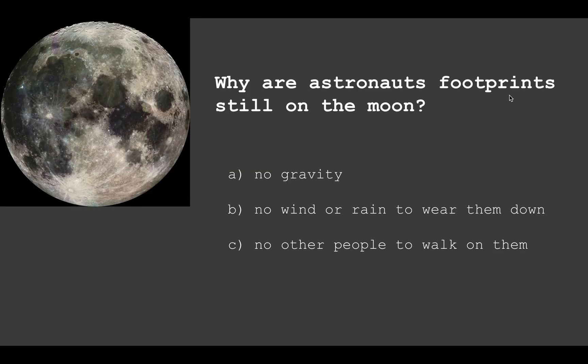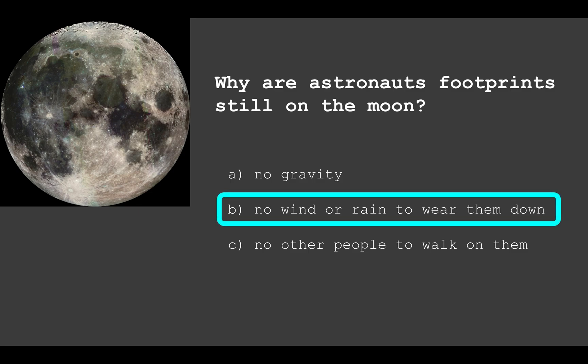Question 2: Why are astronauts' footprints still on the moon? Is it A) no gravity, B) no wind or rain to wear them down, or C) no other people to walk on them? The answer is B — no wind or rain to wear them down. They'll never wash away because there's nothing to move them. On Earth, rain and wind change and erode things over time, but on the moon footprints will always stay there.